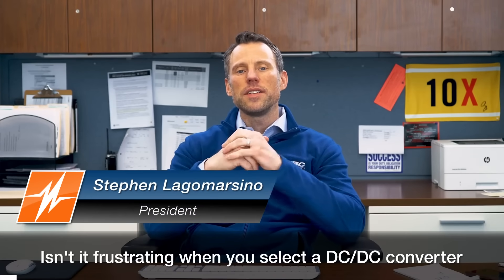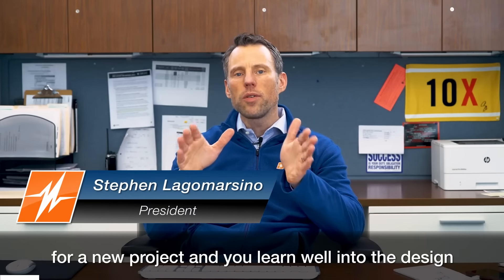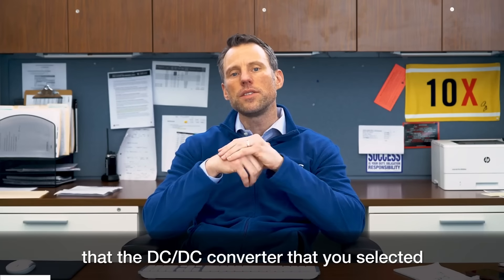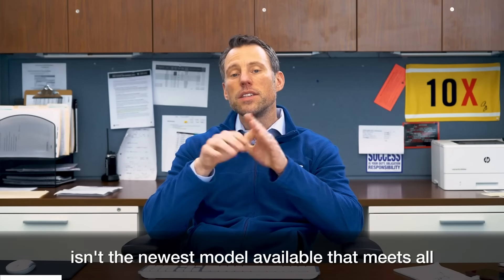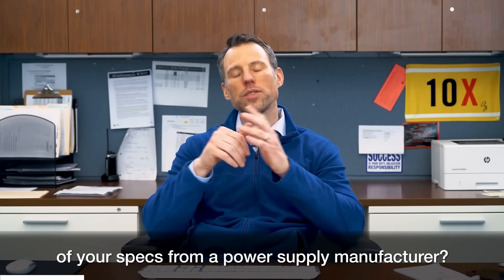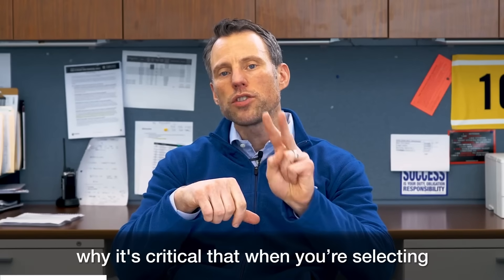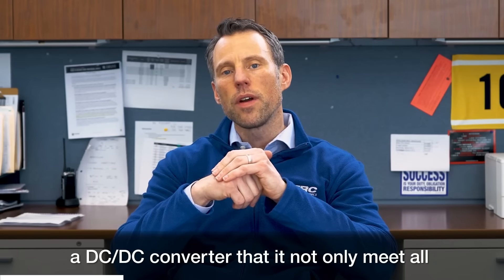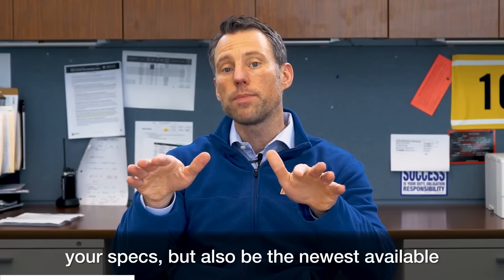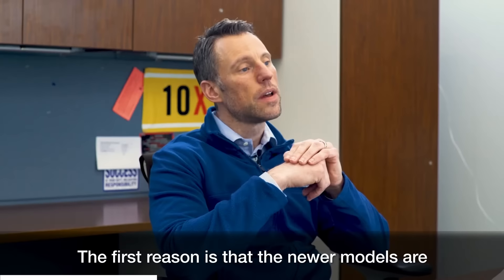Isn't it frustrating when you select a DC-to-DC converter for a new project and you learn well into the design that the DC-to-DC converter you selected isn't the newest model available that meets all of your specs from a power supply manufacturer? Let me explain the top two reasons why it's critical that when you're selecting a DC-to-DC converter, it not only meet all your specs but also be the newest available model from a power supply manufacturer.